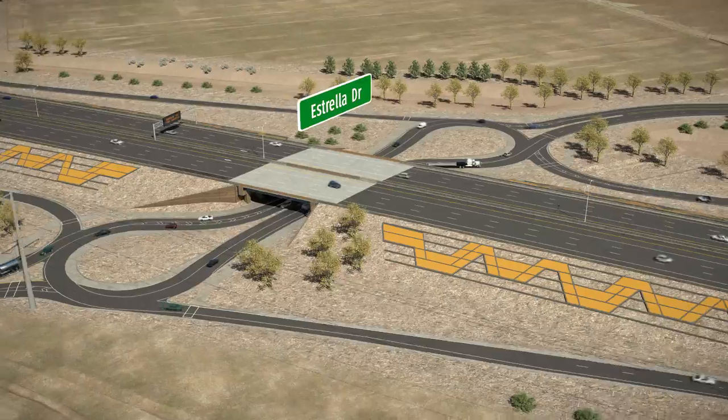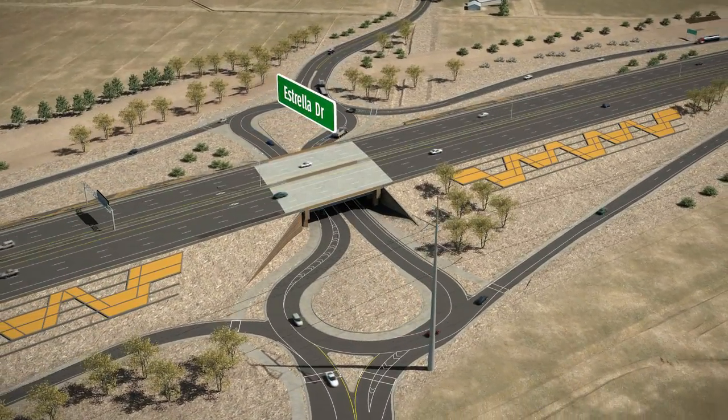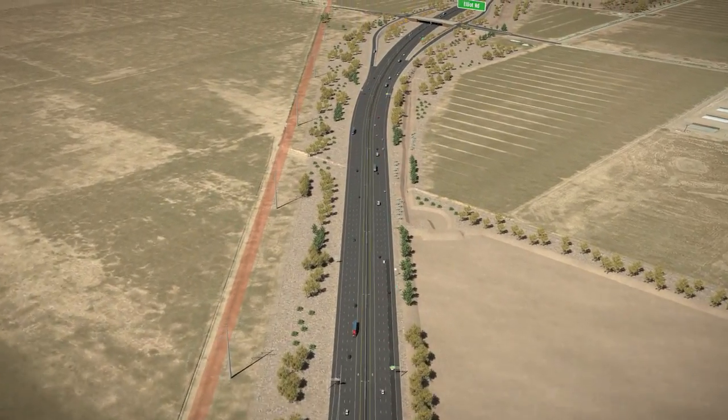When approaching a roundabout interchange, motorists reduce speeds and yield to vehicles circulating within the interchange. When it is safe to enter the interchange, without changing lanes, motorists may exit to the east, west, or re-enter the freeway.